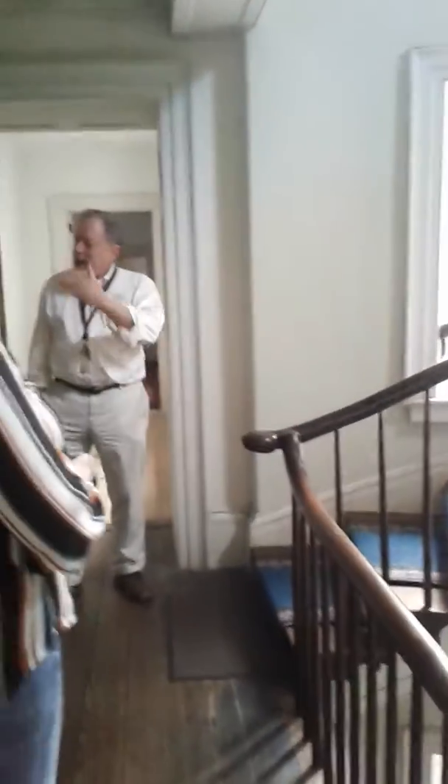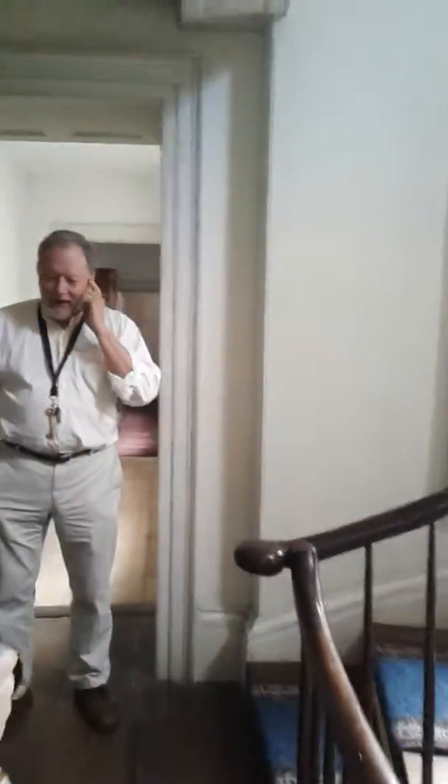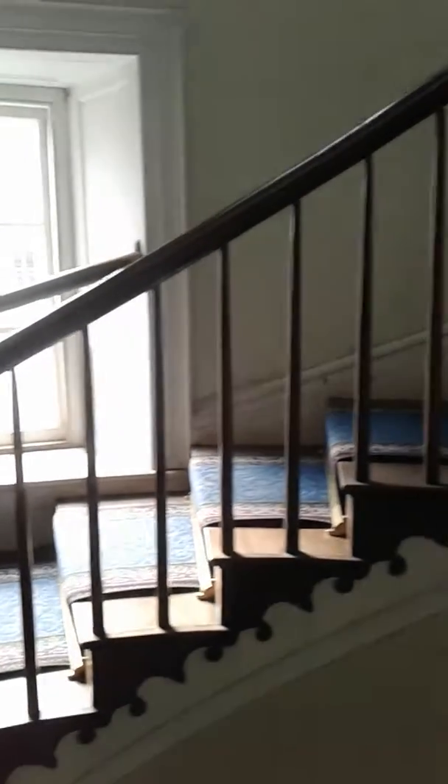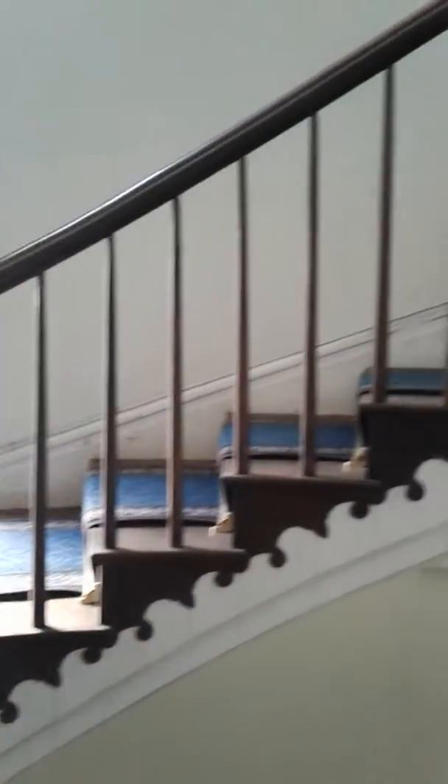The main staircase here, and the attic here. This is where we found so many of the things that we had out in the house now. We're locked in here — the house was abandoned. And we'll be going up this staircase.